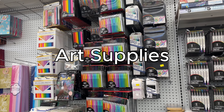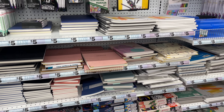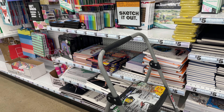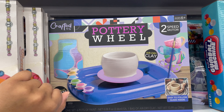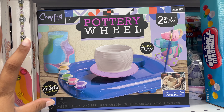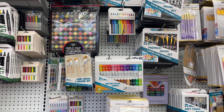If you know someone who's into art, you do not have to break the bank this holiday season because 5 Below has markers, pens, pencils, canvases, notebooks — all under $10. I think this specific item is for children, but I kind of want to try it because I might want to get into pottery. I have actually used these watercolors from here and for what it's worth, they are good.